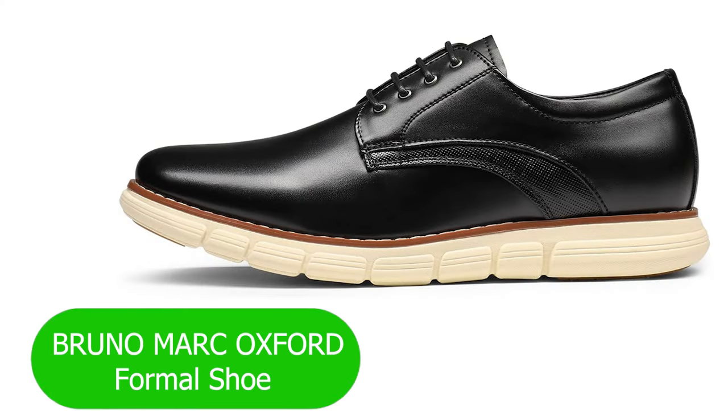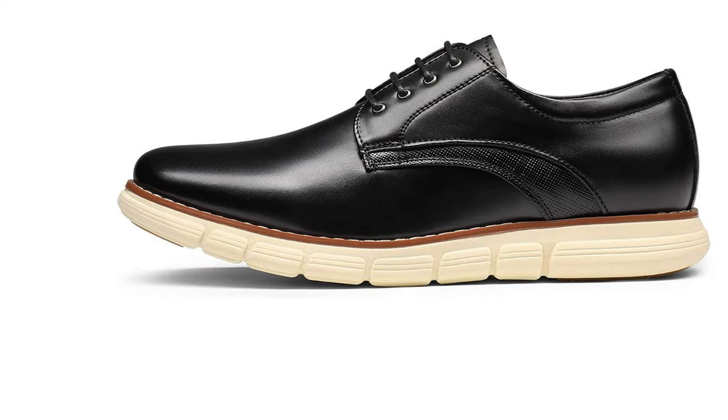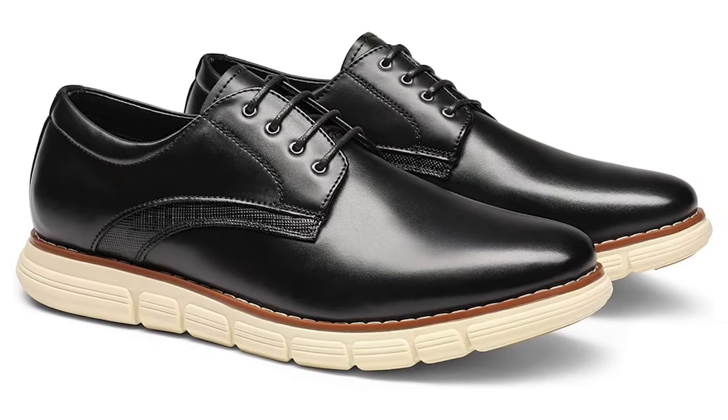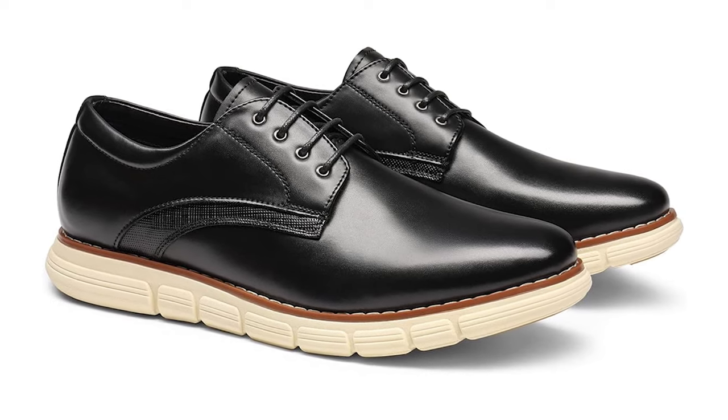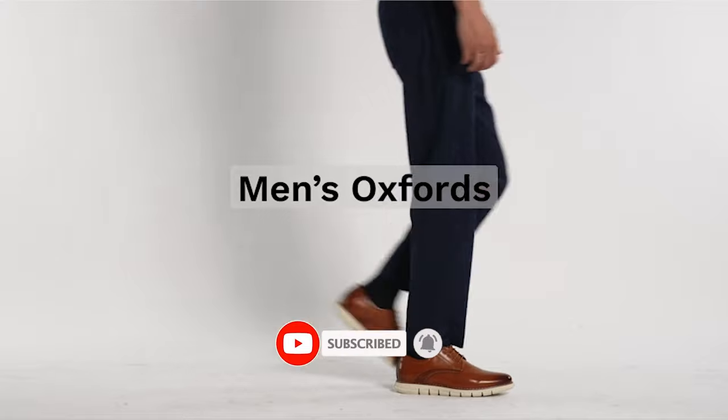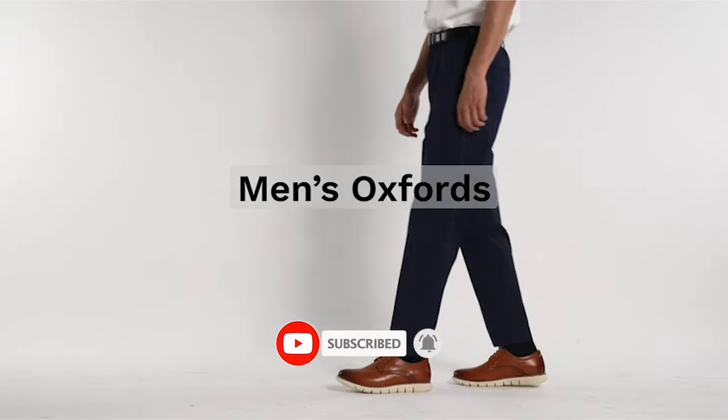Number 4: Bruno Mark Oxford Formal Shoe. If you're someone who appreciates classic design, impeccable craftsmanship, and a touch of modern flair, you're in for a treat. The Bruno Mark Oxford Formal Shoe has been making waves in the world of men's footwear, and today we're uncovering the secrets behind its timeless appeal.